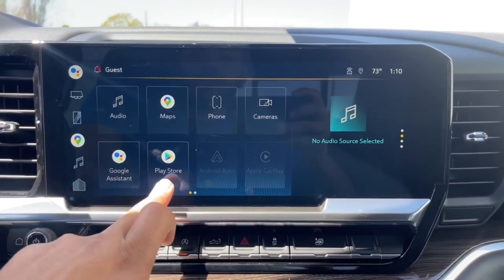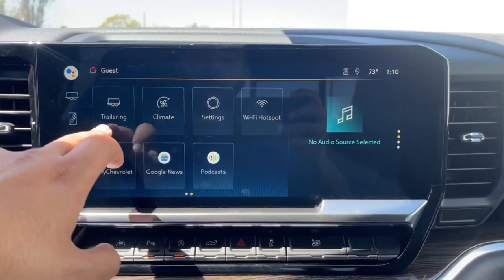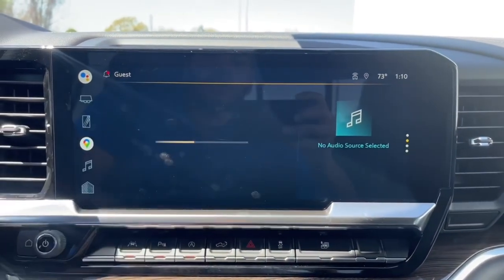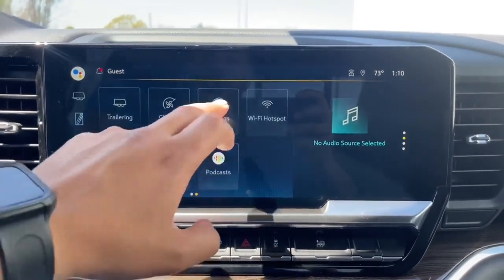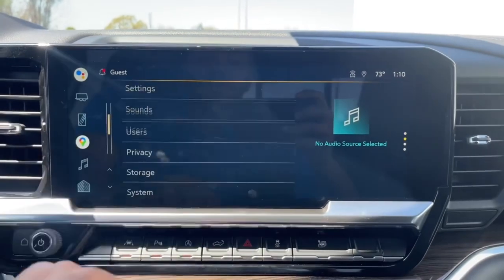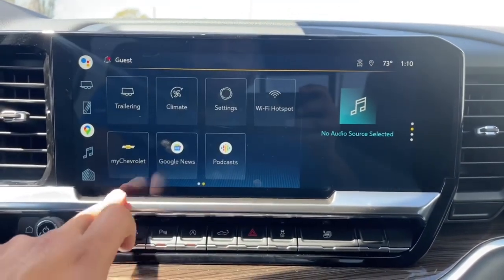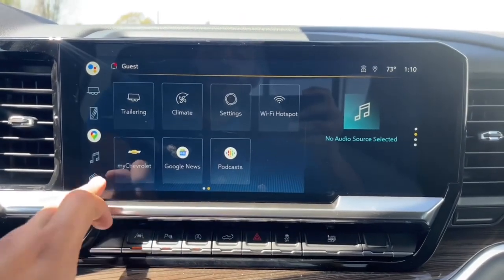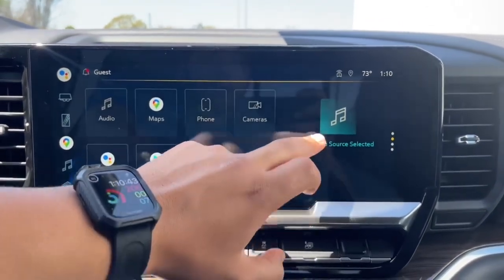You have Google Assistant, Play Store, Android Auto, Apple CarPlay, a trailering page, and climate control that can be operated from the screen or from the buttons below. You also have fully customizable settings, Wi-Fi hotspot, My Chevrolet, Google News, and podcasts. On the side you have four options to choose from: audio, navigation, trailer status, and a clock.